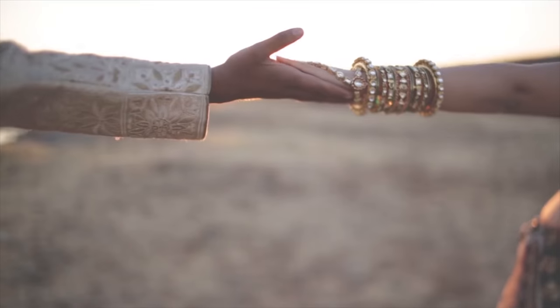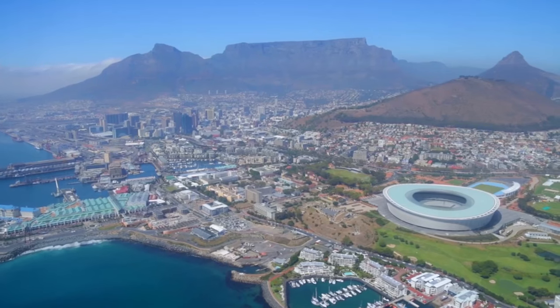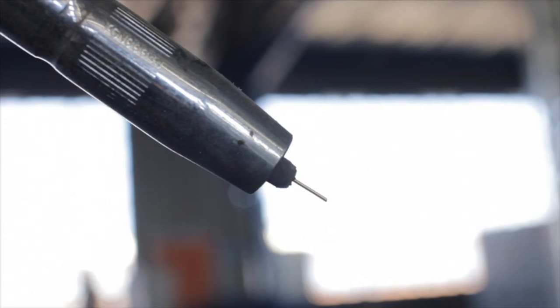Over the past few years I've filmed about 300 weddings as a wedding cinematographer and between 150 to 200 other promo, marketing, and creative videos using the Canon 5D Mark III since its early release in 2012.